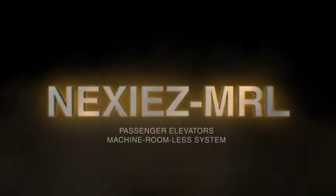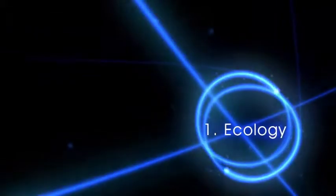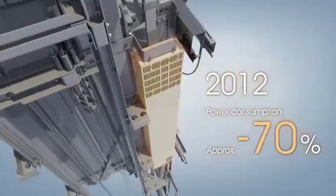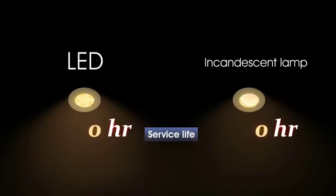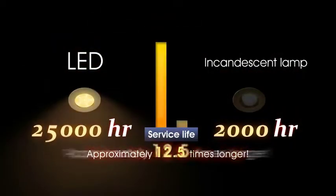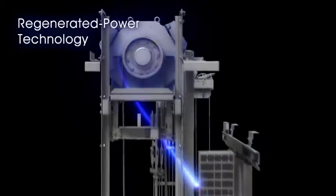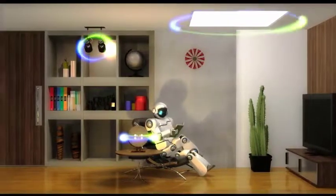Mixi's MRL. Environmentally sensitive — superior performance with the latest drive and control systems that significantly reduce power consumption. LED ceiling lights with longer service life and less power consumption. With a regenerative converter, power regenerated in the traction machine is transmitted back to the distribution transformer and fed into the electrical network in the building without being wasted as heat.